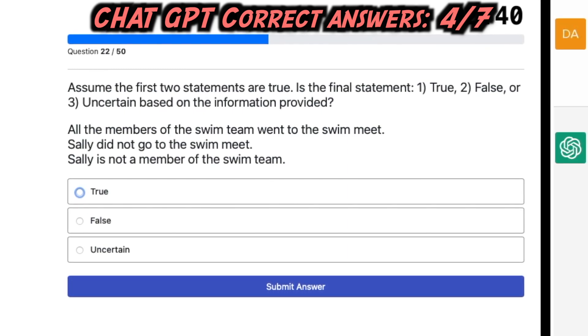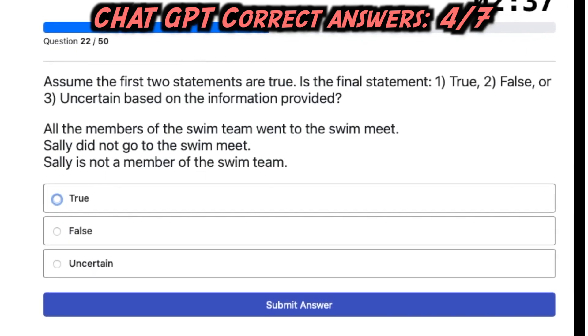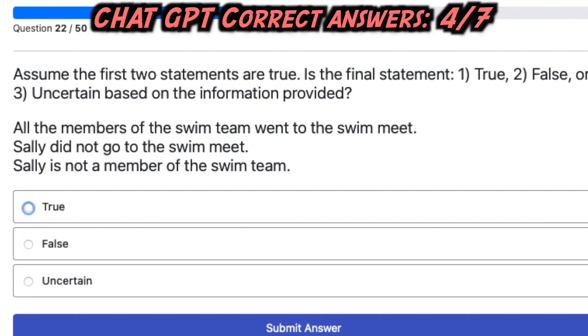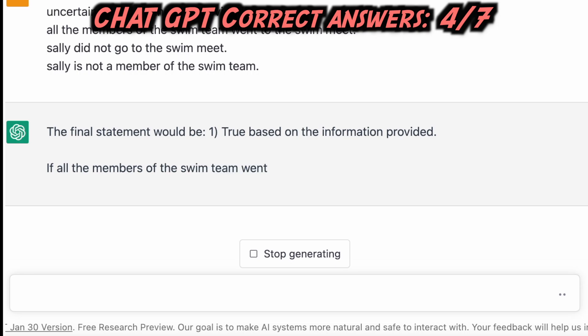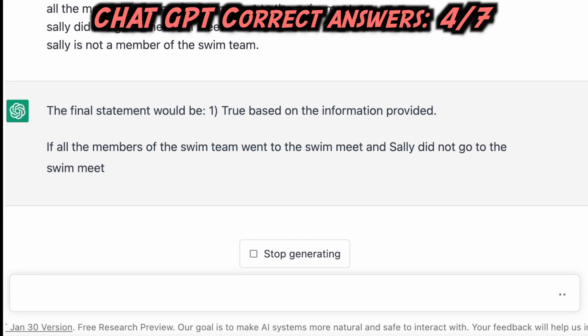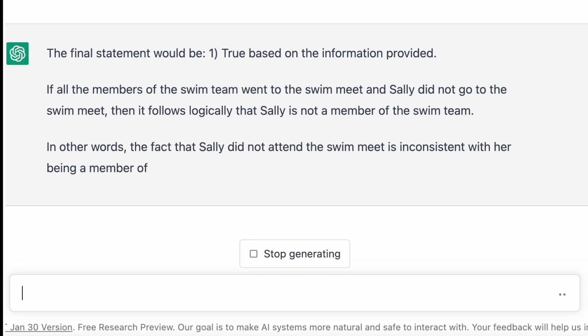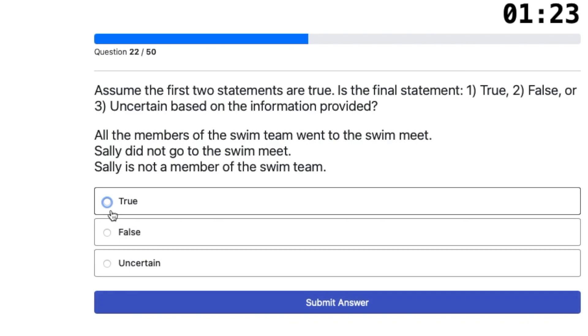Sixth question: Assume the first two statements are true. Is the final statement true, false, or uncertain? All the members of the swim team went to the swim meet. Sally did not go to the swim meet. Sally is not a member of the swim team. The final statement is true. Since all swim team members attended the meet and Sally did not, it follows logically that Sally is not a member of the swim team. ChatGPT's answer is correct.